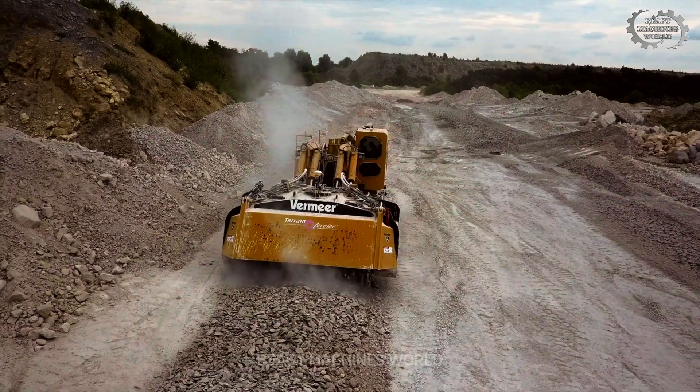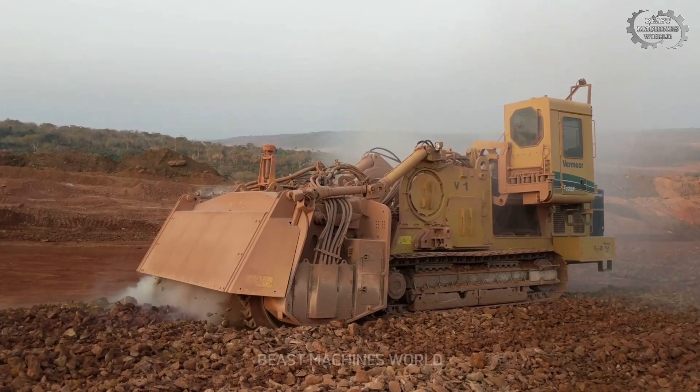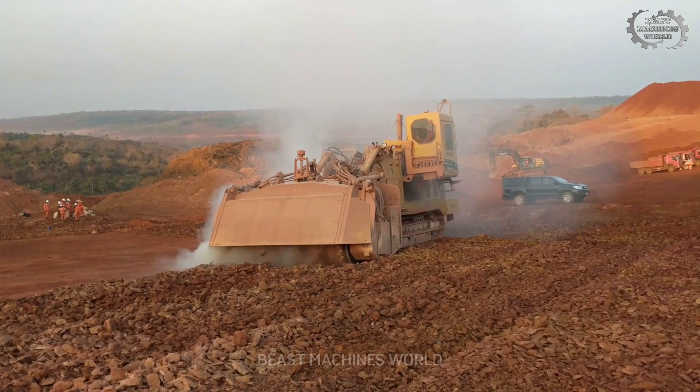The Vermeer T1255TL is a master of cutting rock, with a sharp blade that slices through even the hardest layers. Don't be fooled by its size — this is a machine that works with incredible finesse.